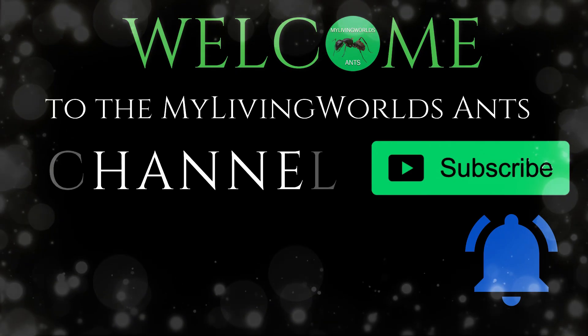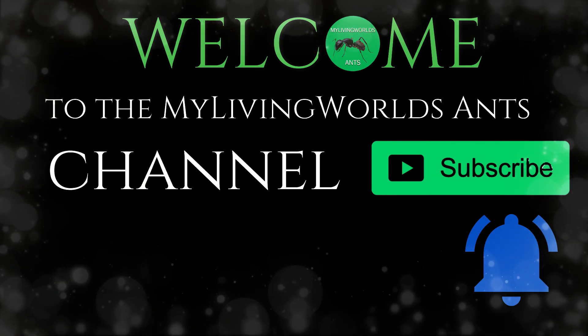Hi everyone, this is Jake from My Living Worlds Ants. Today is 15 facts about the common yellow meadow ant, Lassius flavus. Welcome to the My Living Worlds Ants Channel. Don't forget to subscribe and hit the bell icon.